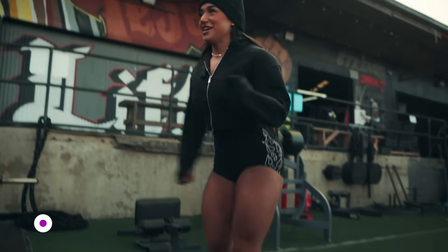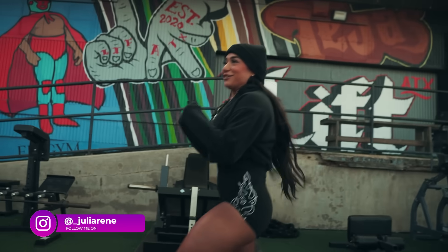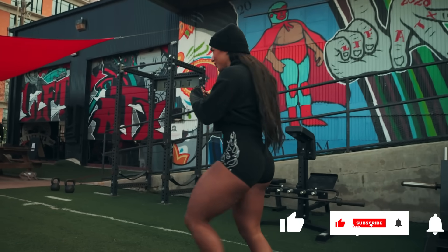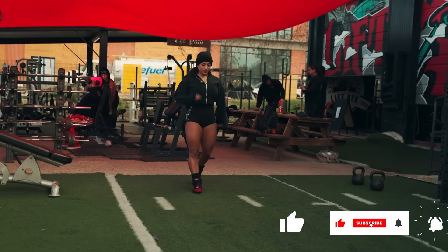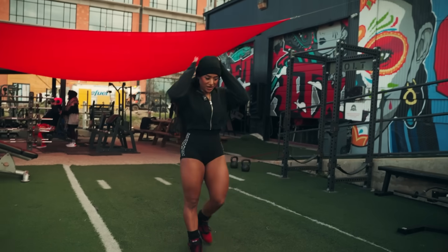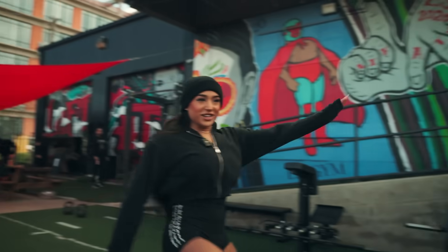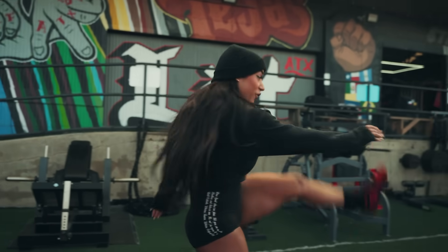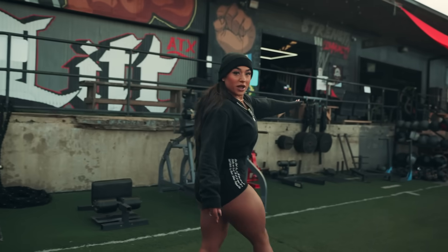It's 47 degrees and we're training outside today. You might be asking why I'm wearing shorts — I don't know. So the last workout we did together was glutes and hamstrings. I asked you guys which workout you wanted to see first, quads or functional training. We're going to do both, but first today we're training quads.